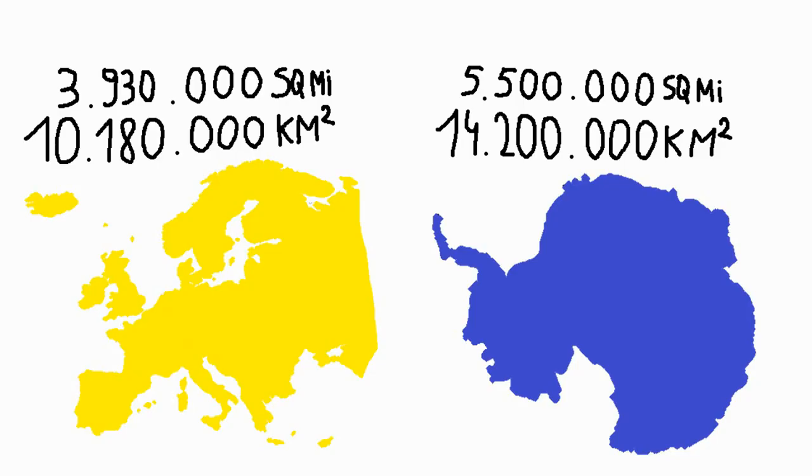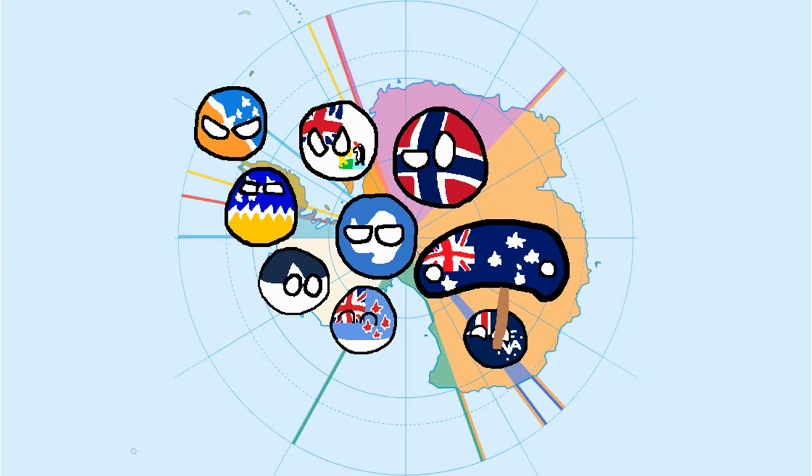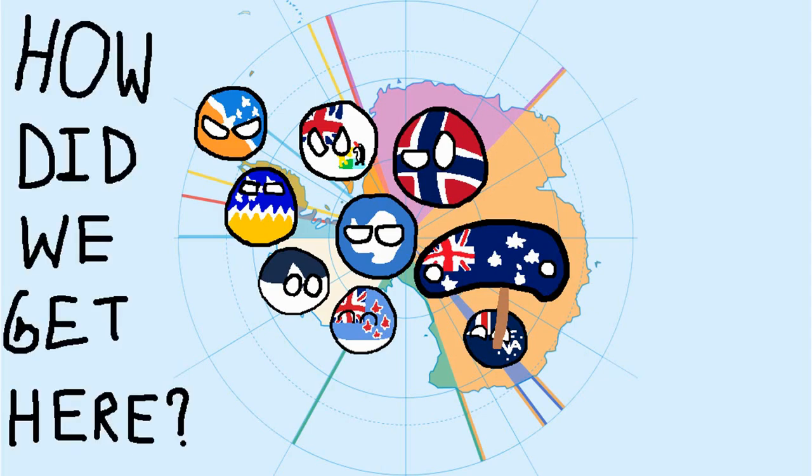Europe and Antarctica are similar in size, but since Antarctica is uninhabitable, it has one of the lowest population densities in the world. Nevertheless, those Europeans would be the first ones to discover this cold continent and make claims on it, an example that other countries also followed. So how did we get here? Let's talk about that.